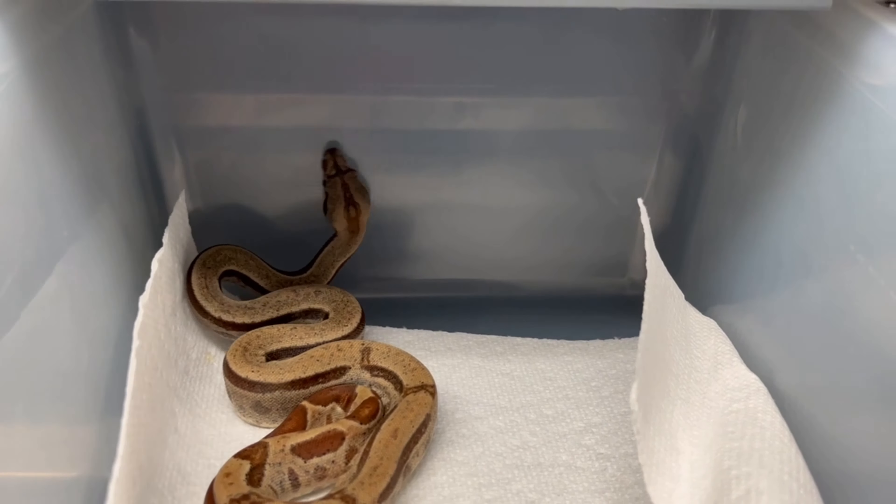This boy is going to be up for breeding at some point. The question is who do we breed him to? Obviously we want to breed him to some leopard or het leopard to get those fire leopards going — I don't know if anyone's made those, but they'd be really cool. Let's look around the collection and see what female we might want to breed to this guy.